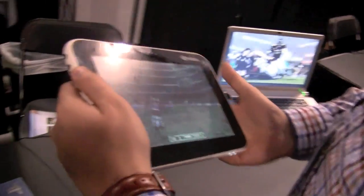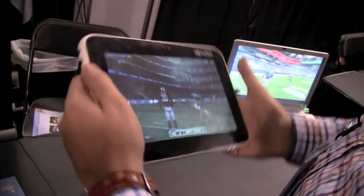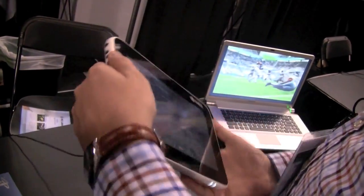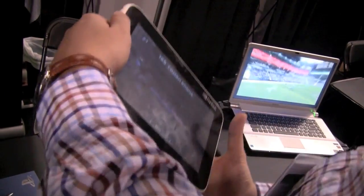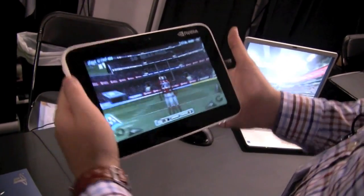Hey guys, Sascha here for netbooknews.com. We're over here in San Jose at the GPU Technology Conference from Nvidia, and as you can see I'm playing with a Tegra 2 tablet.